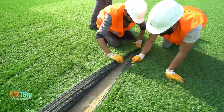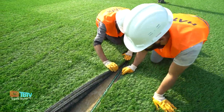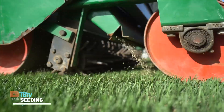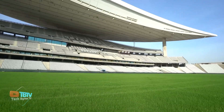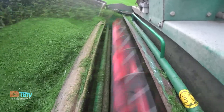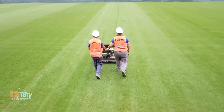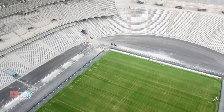A stadium equipped with hybrid turf can host football matches for approximately 1,000 hours per year without significant problems. The main advantage is that hybrid turf always stays in optimal condition and requires minimal maintenance. It can be installed in as little as a week if you choose to sew the turf on site, or in two to three days if you opt for four meter wide rolls of pre-seeded grass.